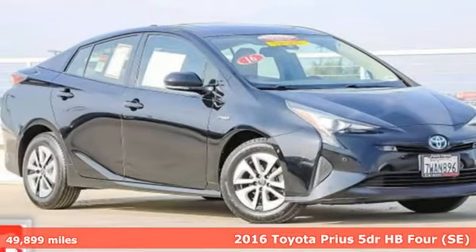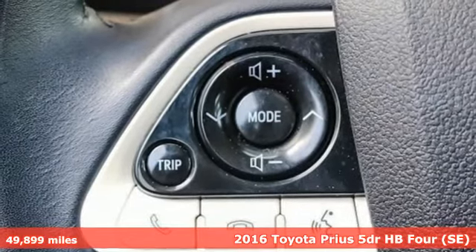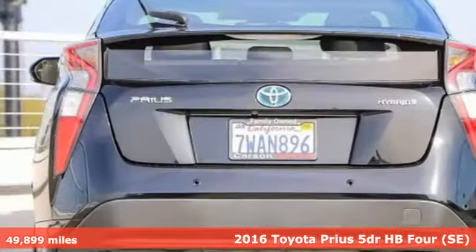It's a certified 2016 Toyota Prius. Driving change without changing driving — the art of moving forward is embodied by the Prius.